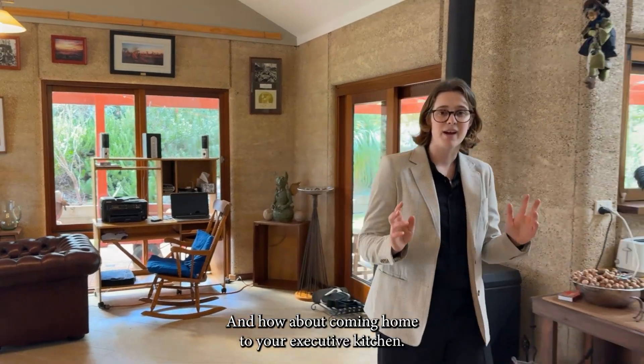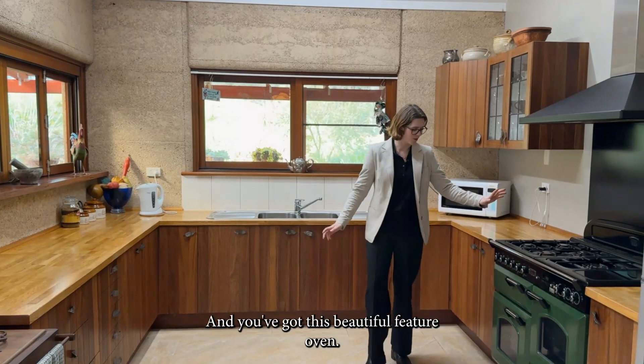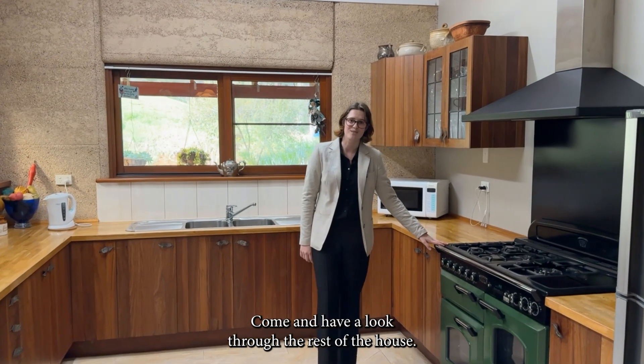And how about coming home to your executive kitchen? Isn't it just enormous, and you've got this beautiful feature oven? Wouldn't it be nice to come home to this every day? Come and have a look through the rest of the house.